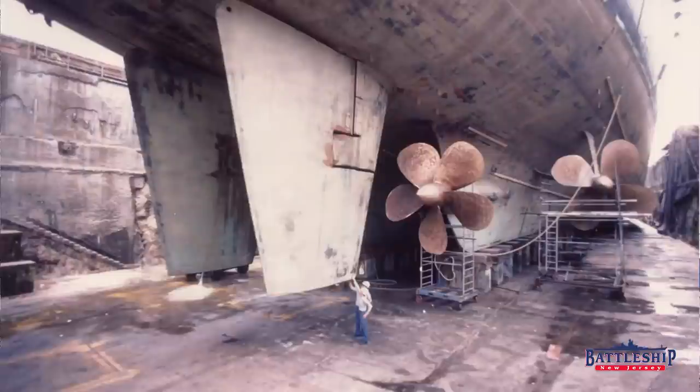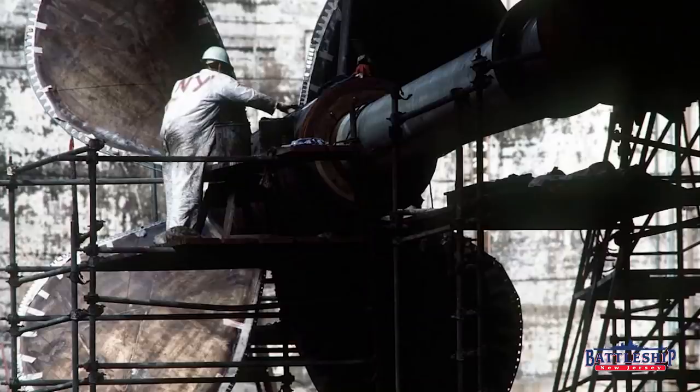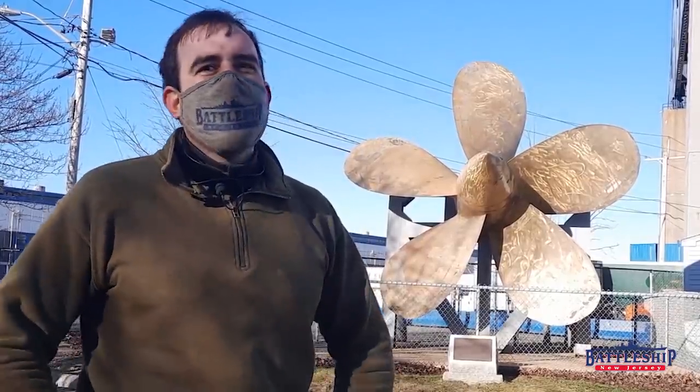For hydrodynamic efficiency, the Iowas reverted to the inboard shafts being on skegs. For the Iowas, the inboard propellers were five-bladed and the outboard propellers were four-bladed. The inboard propellers were about 17 feet and some change — probably about the size of this propeller back here, although I haven't gotten my tape measure out — and the outboard propellers were about 18 feet and some change in diameter.